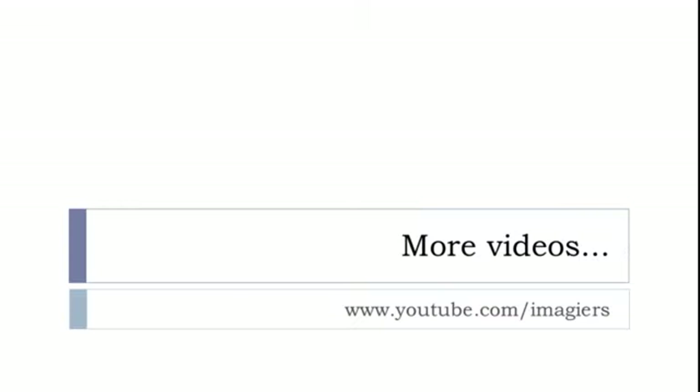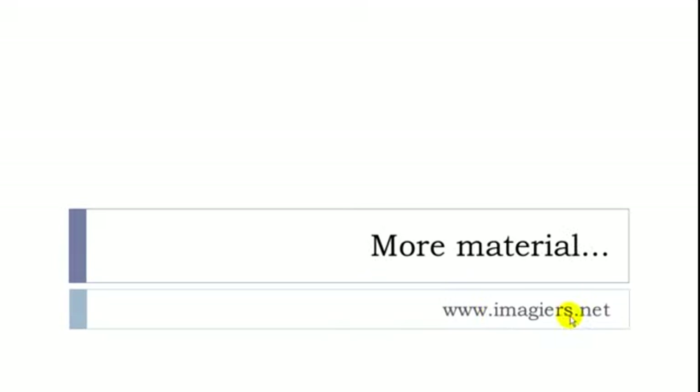That was it for la préposition À. More videos at youtube.com slash imagier, and the website imagier.net is waiting for you. Have a great day, bye-bye.